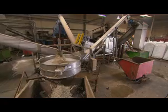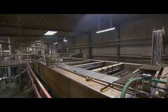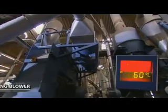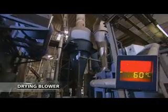In a subsequent washing process, the paper fibres from the labels are also detached and sieved out. Following the second sink or swim separation procedure, large-size blowers dry the PP snippets.